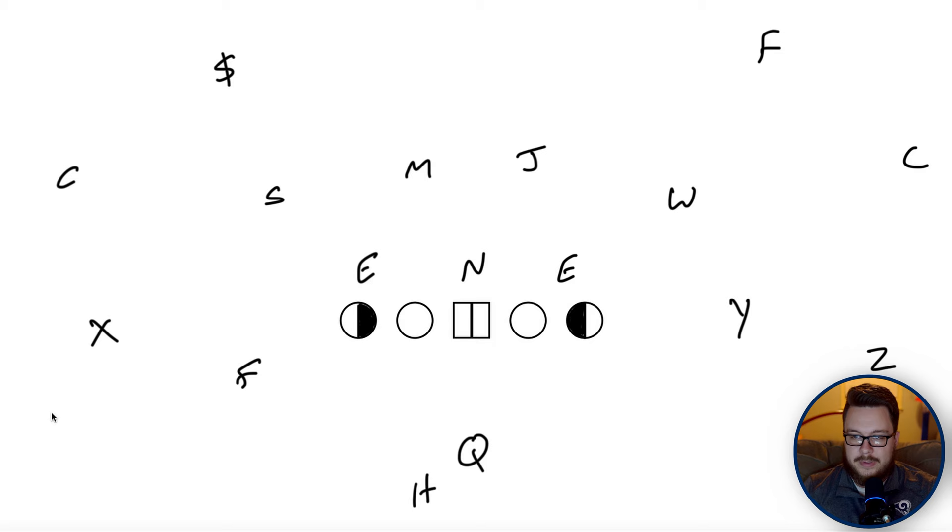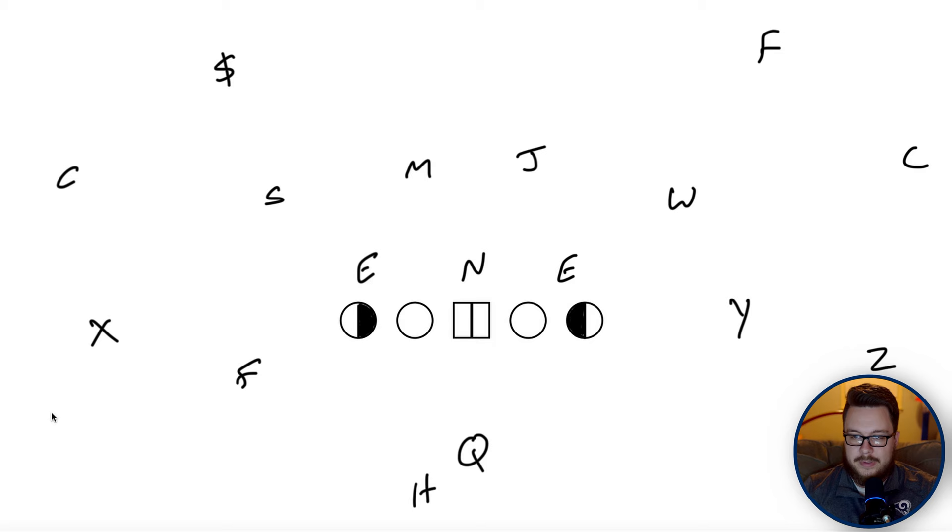The tight front also muddied zone reads for quarterbacks. Against a four-down defense, you'd simply read the C-gap defender, but against the tight front there is no C-gap defender at the first level. So you're blocking five-for-five and don't know if you're handing it into a loaded box because you don't know who to read. LSU and other tight-front teams really preyed on this before offenses figured it out.